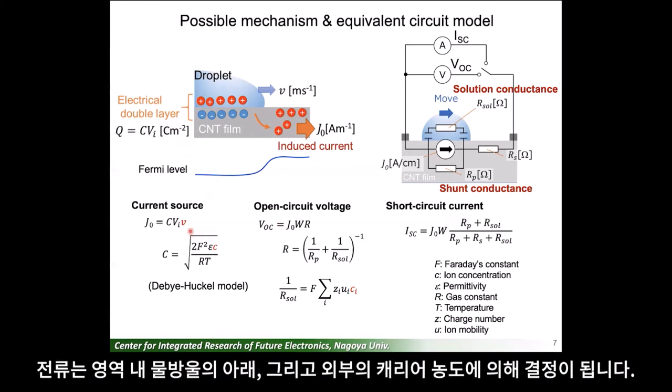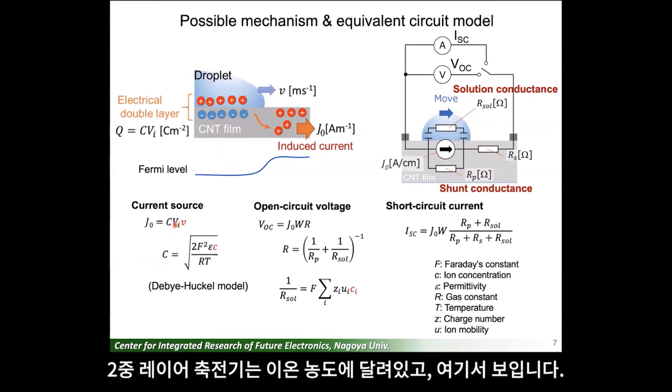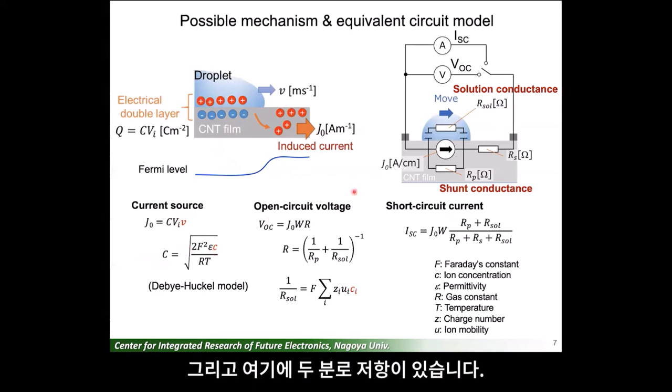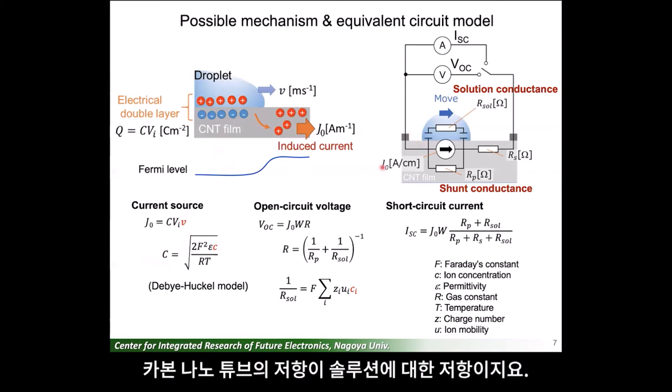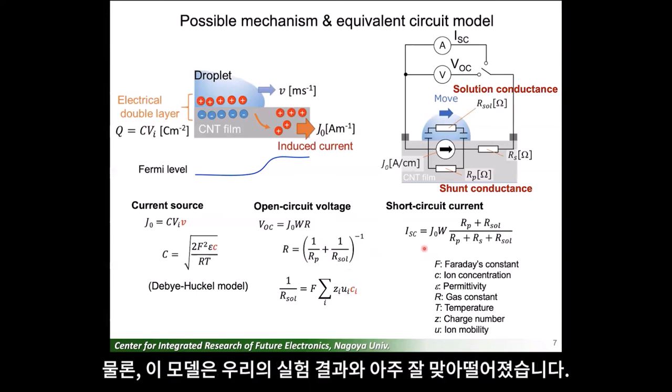The current is determined by the difference in the carrier concentration in the region below and outside the droplet, and that increases proportionally with the velocity of the droplet. The double layer capacitance is dependent on the ion concentration. And there are two shunt resistances: the resistance of the carbon nanotubes and the solution. The conductance of the solution is also dependent on the ion concentration. Indeed, this model well agrees with our experimental observations.